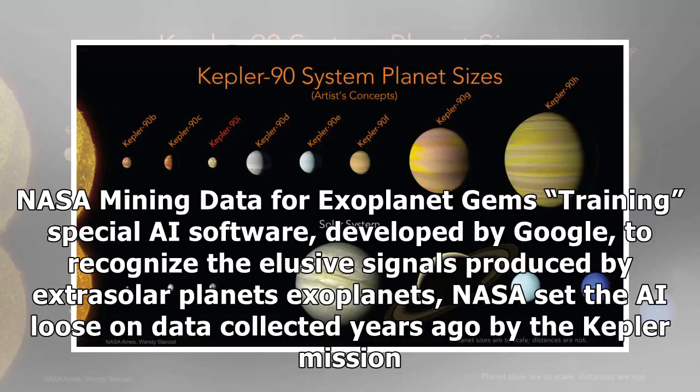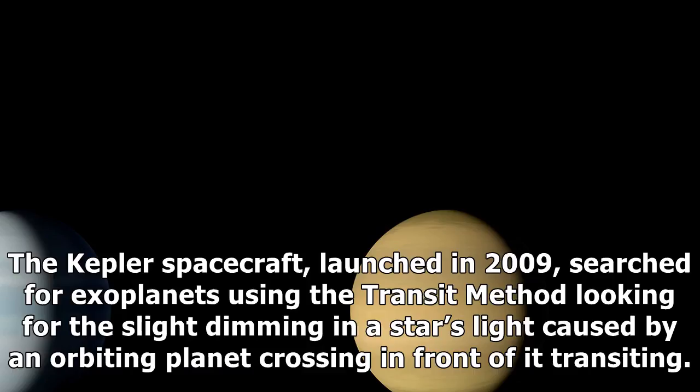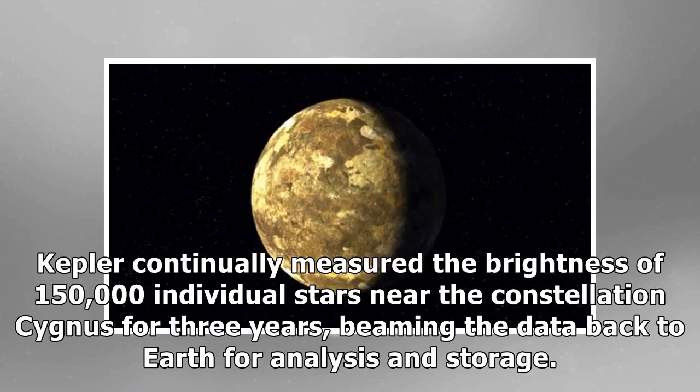NASA mined data for exoplanet gems, training special AI software developed by Google to recognize the elusive signals produced by extrasolar planets — exoplanets. NASA set the AI loose on data collected years ago by the Kepler mission. The Kepler spacecraft, launched in 2009, searched for exoplanets using the transit method, looking for the slight dimming in a star's light caused by an orbiting planet crossing in front of it. Kepler continually measured the brightness of 150,000 individual stars near the constellation Cygnus for three years, beaming the data back to Earth for analysis and storage.